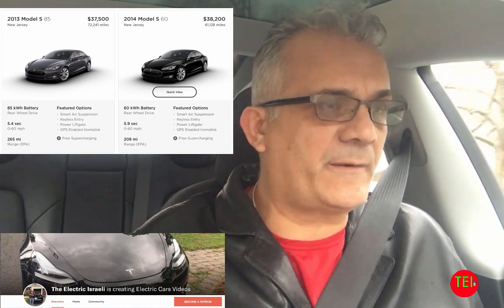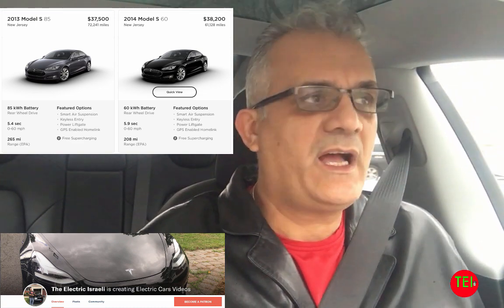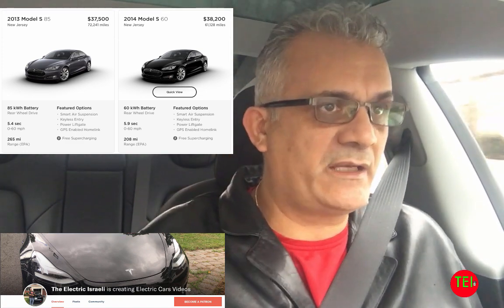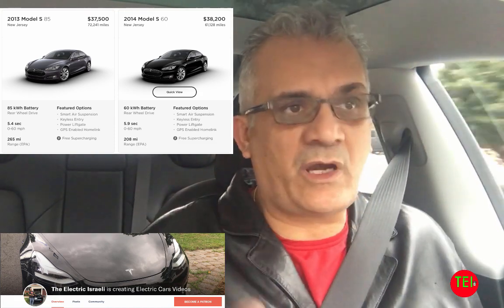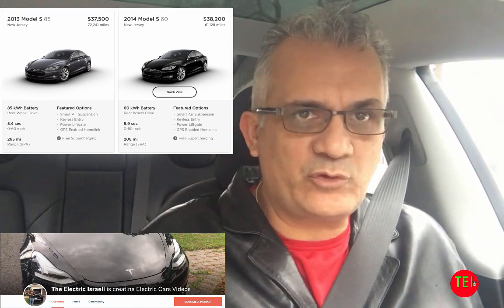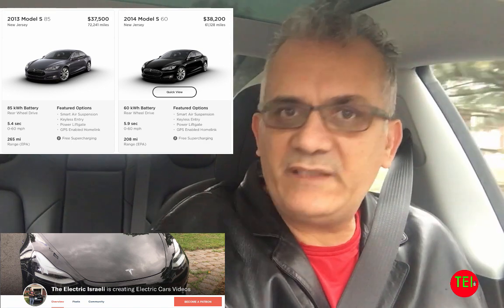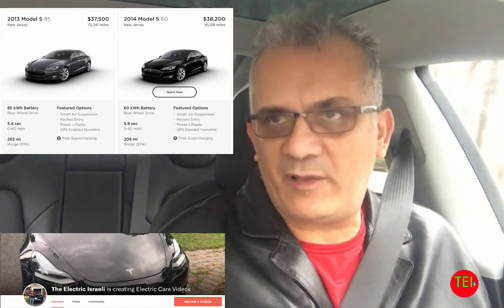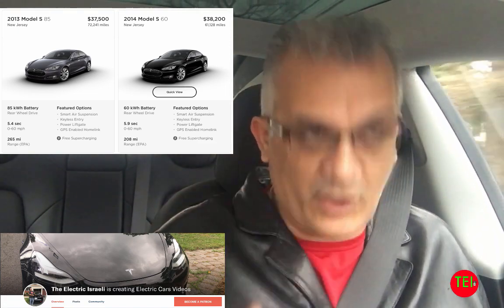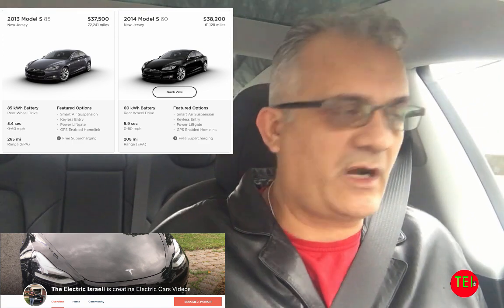Electric cars, if you put them next to their equivalent in gasoline, are exponentially more expensive. Even the cheapest Nissan Leaf is about $30,000 and then up and up. There's also an issue of availability — not all electric cars are available everywhere. That's why in my used electric car guide I pick the Nissan Leaf, Chevy Volt, Chevy Bolt EV, and Teslas because they are the most available — most of the electric cars ever produced in the United States are those four kinds.